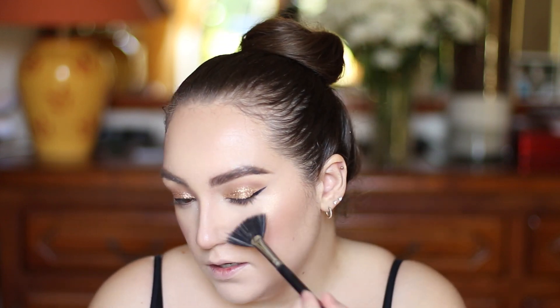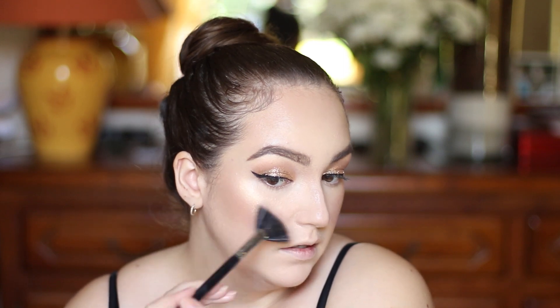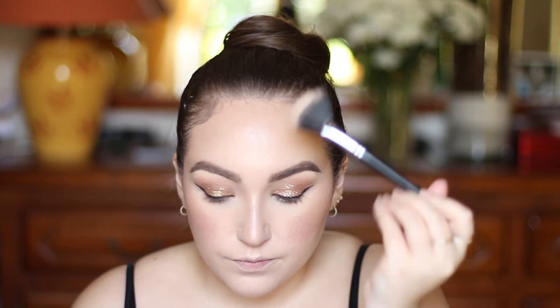I'm being really generous with the highlighter. I like how it's rose gold with a gold reflect. I have a little bump on my nose so I try not to highlight it — I stay above that and then do the tip. I get really carried away with it because it's a bit of an editorial look, not something you would wear to go grocery shopping — but you could if you wanted to!